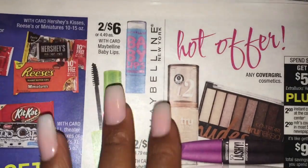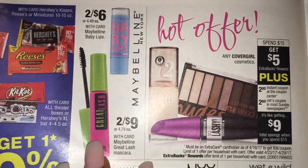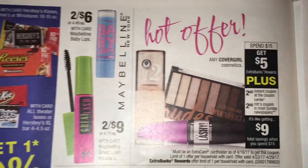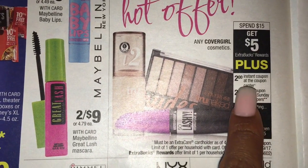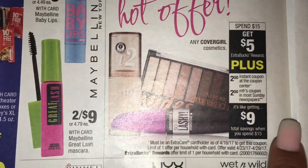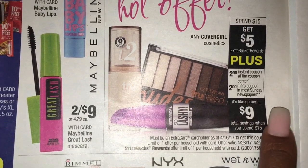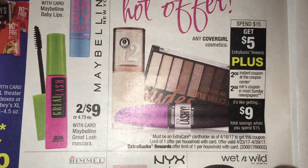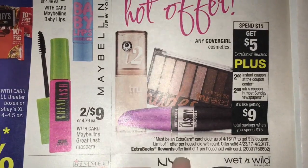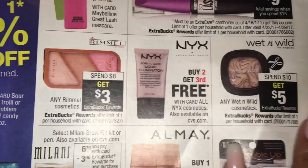Maybelline is two for nine with no extra bucks back. There's an app-only coupon right now. We got spend $15, get $5 on CoverGirl. We have an instant coupon coming, which means it's going to print at the red machine starting on Sunday. There's a $2 coupon coming in the Sunday paper and you get $5 back when you spend $15, so you automatically got $4 in savings. If you have any CRTs, definitely link those up. Rimmel, spend $8, get $3 - you know those coupons don't scan.